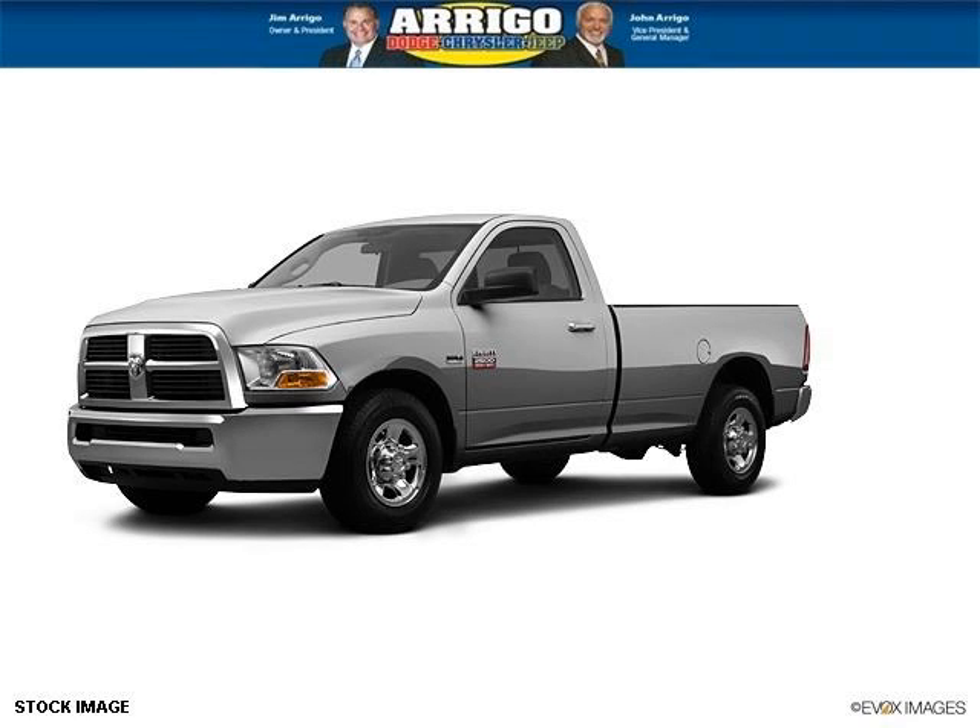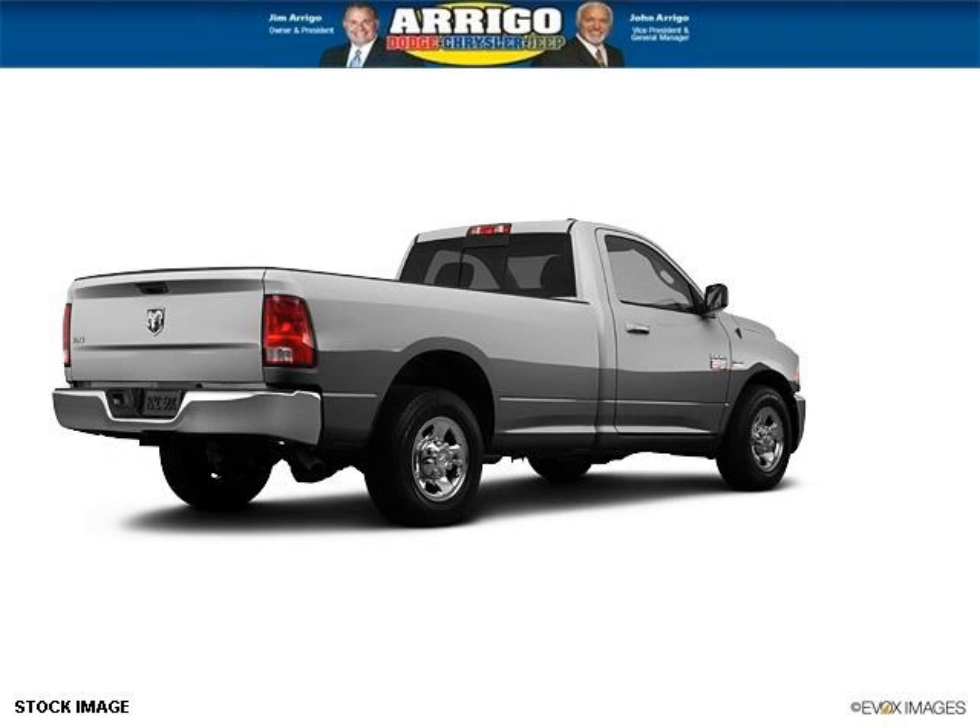Do you want to stretch your purchasing power? Well, take a look at this outstanding 2012 RAM Pickup 2500. This RAM Pickup 2500 would look so much better with you behind the wheel instead of sitting on our lot.